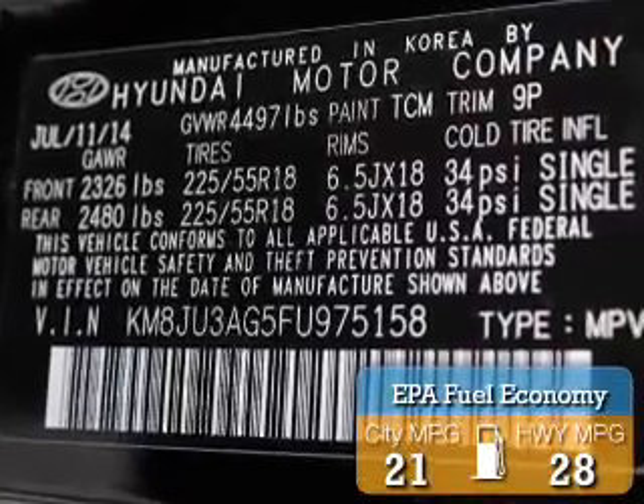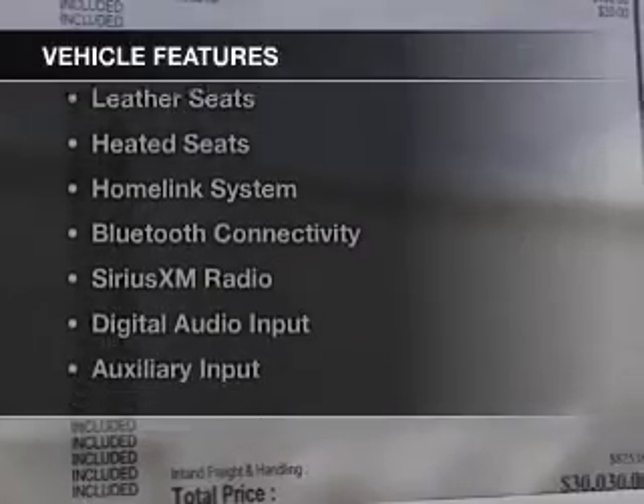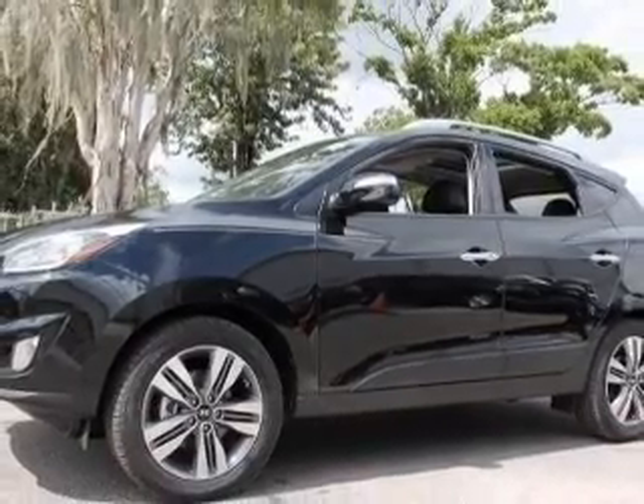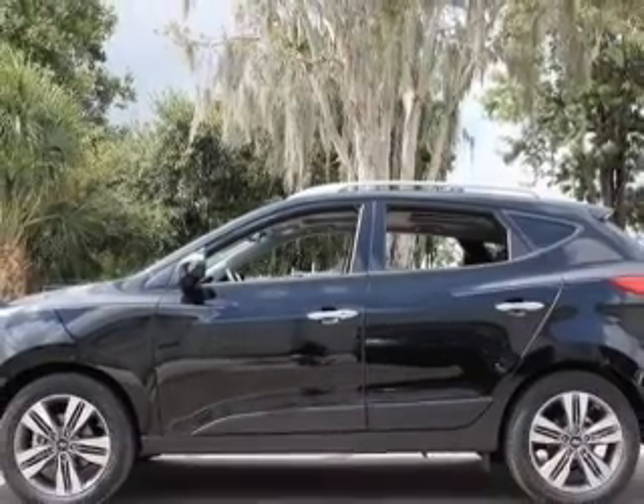Great fuel efficiency saves you money by requiring fewer trips to the gas station. The features include internet connectivity, hill start assist, push-button start, leather seats, heated seats, a home link system, Bluetooth connectivity, Sirius XM satellite radio, digital audio input, and auxiliary input.